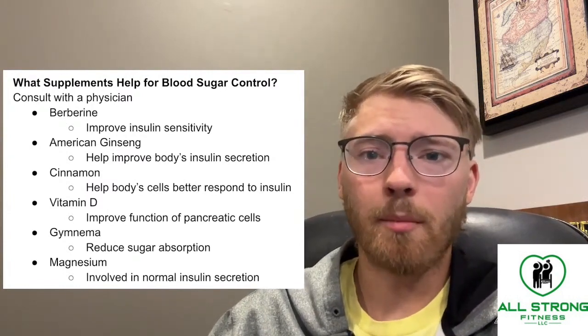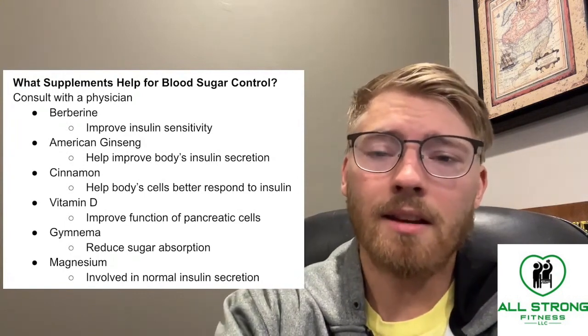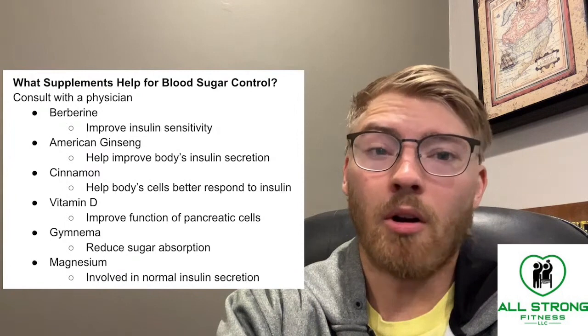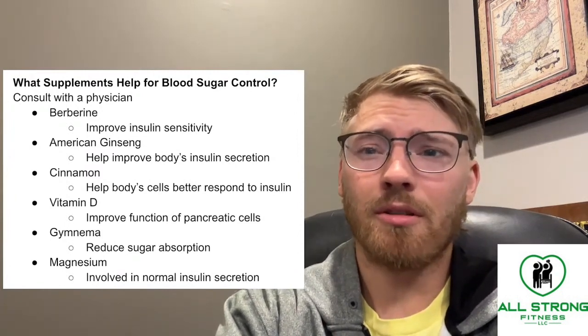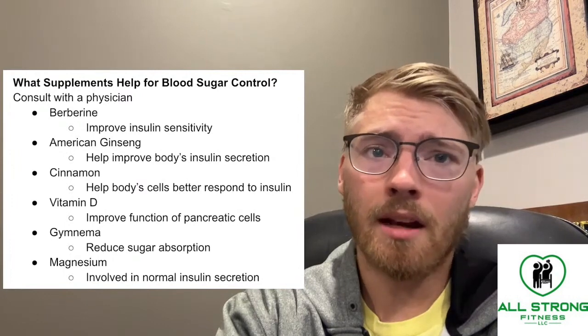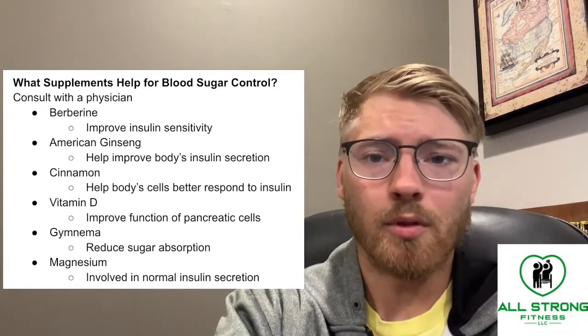Give this video a like if it provided some value. I definitely would not recommend doing all of these at once, as it could greatly mess with your blood sugar levels. But you could try something out. Of course, talking with your physician is incredibly important before you try any of these.